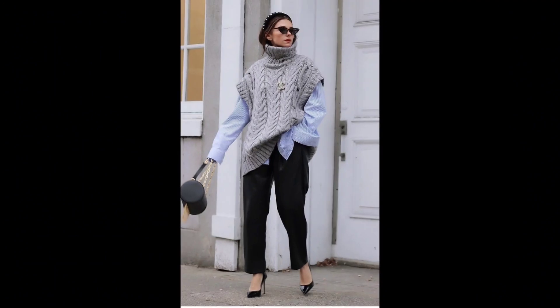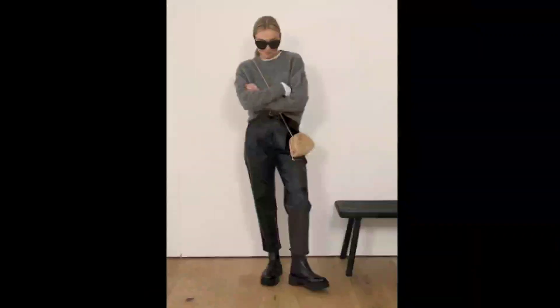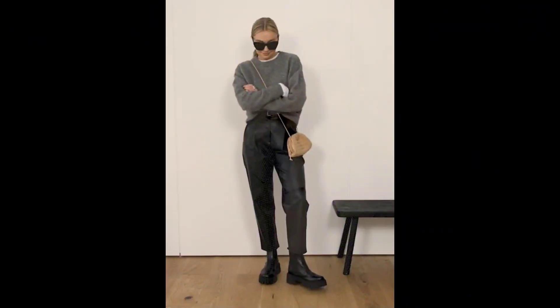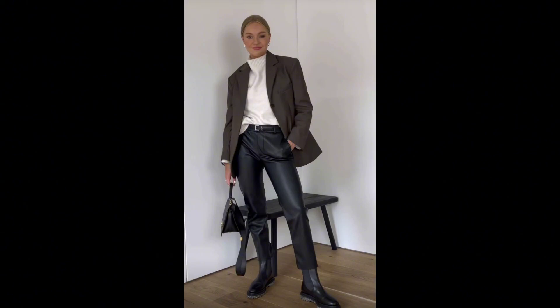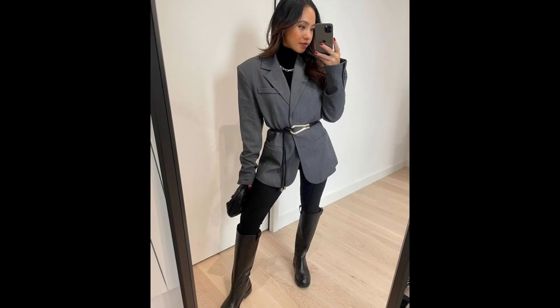Be prepared to embrace the charm of winter with our guide to classy and sophisticated outfits — from luxurious fabrics to timeless silhouettes. I'm going to explore how to stay impeccably stylish during the colder months. I hope this video will give you a proper guideline on how to make your look elegant, classy, and stylish throughout the season.